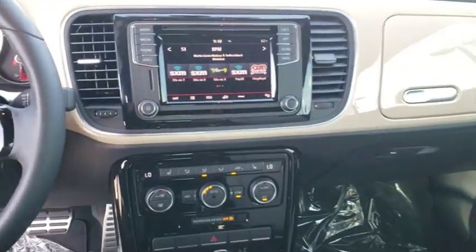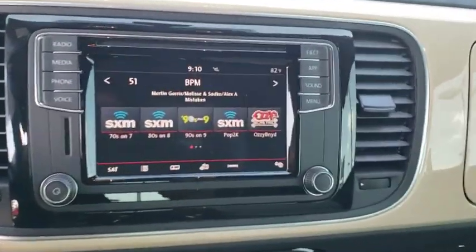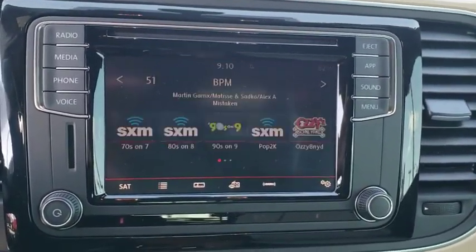Heated front seats, brake assist, panic alarm, overhead console, tachometer, remote keyless entry, driver vanity mirror.